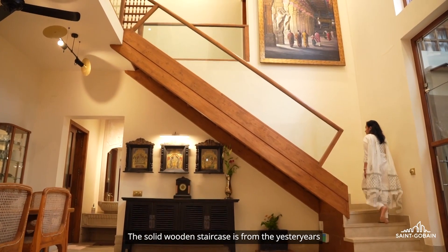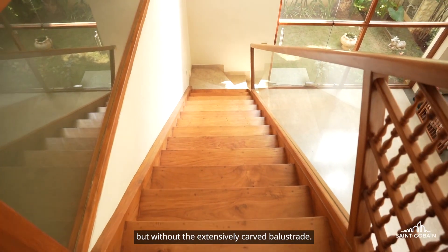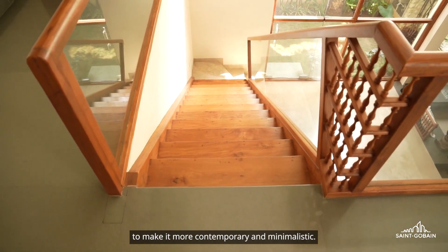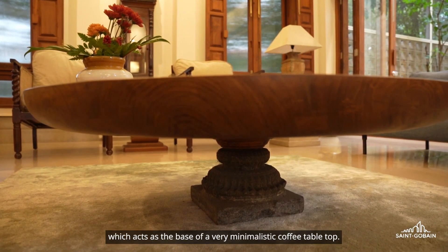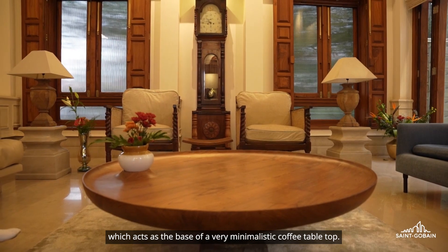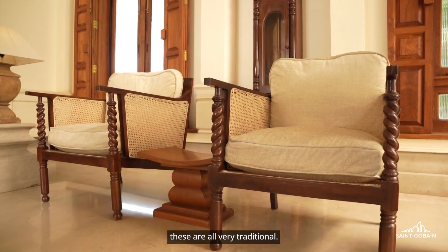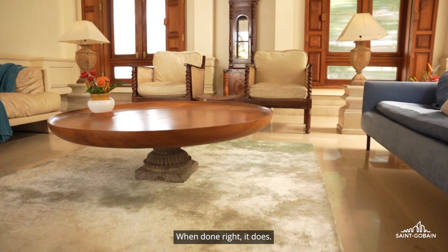The solid wooden staircase is reminiscent of earlier eras, but without the extensively carved balustrade. The balustrade has been replaced by glass to make it more contemporary and minimalistic. We have the stone column base which acts as the base of a very minimalistic coffee table top. The cane chairs we've brought from Sri Lanka are all very traditional. When you think these two different kinds of styling will not go together — but if you see the space, it does. When done right, it does.